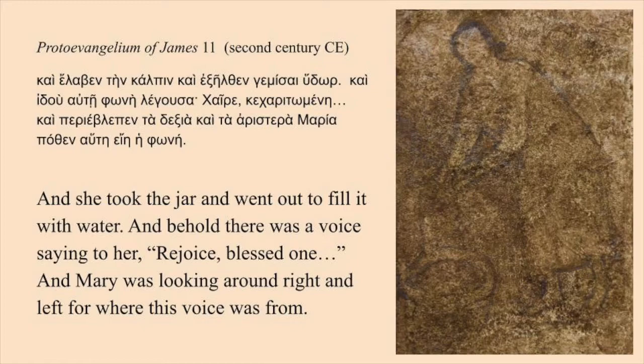'And she took the jar and went out to fill it with water. And behold, there was a voice saying to her, Rejoice, blessed one. And Mary was looking around right and left for where this voice was from.'